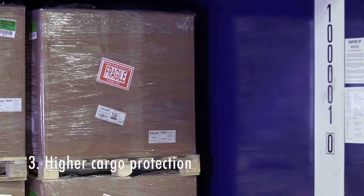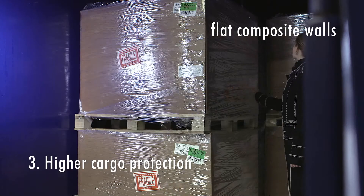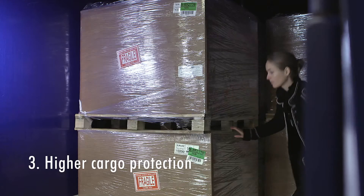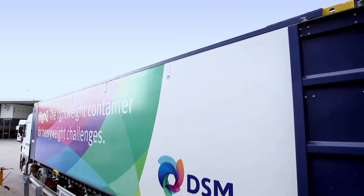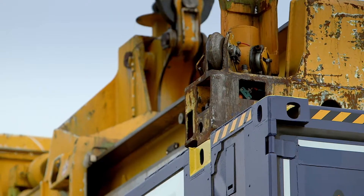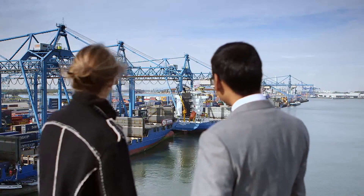Higher cargo protection: the flat walls make loading and unloading easier and avoid damage. The composite walls are clean, corrosion-free and don't dent. And by employing innovative impact corners, the container is less sensitive to roof damage.